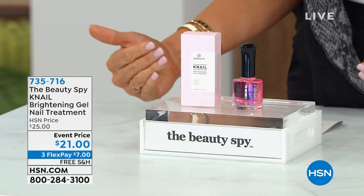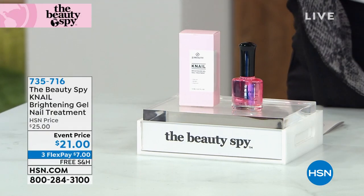We have about 1,500 lucky ladies who get to own my latest and greatest obsession for nails — and now there's only 1,300 left.